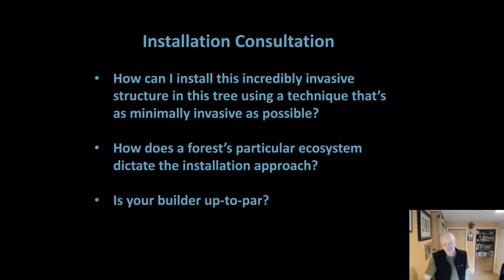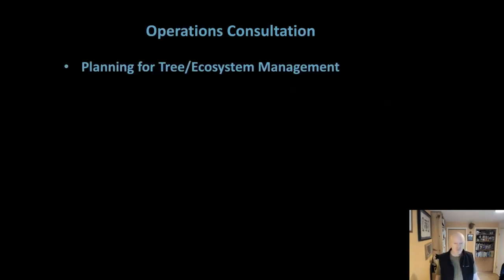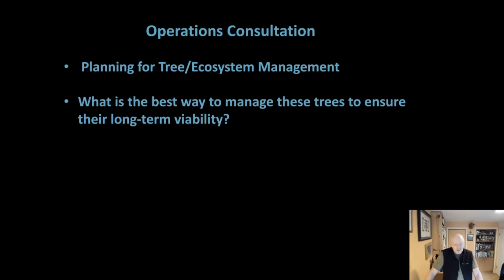Consultation on the installation — how can you do this in a way that's minimally invasive as possible? An understanding of tree anatomy and the species they're working with is key. How does the forest ecosystem dictate the installation approach? During operation of the courses, they really need to plan ahead to have money and time to manage their trees and their ecosystem — I really believe ecosystem management is the real key. How do you manage to ensure long-term viability? Sometimes with the amount of disruption these courses cause, you have to treat a forest ecosystem more like a yard or park: you may need to add water and use other management tactics to make sure the trees are going to be strong, viable, and vigorous.